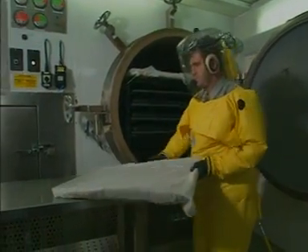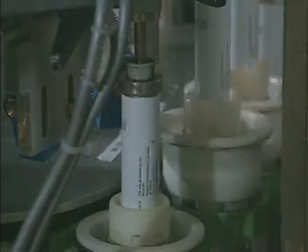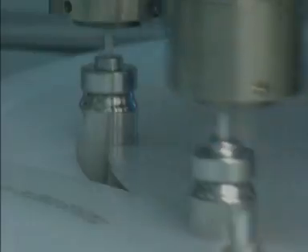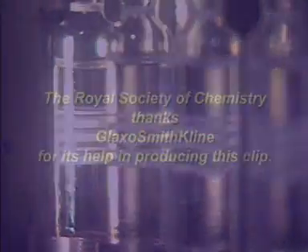By the time a product is being manufactured for sale, 10 years may have elapsed since the initial idea and 450 million pounds spent on the process.